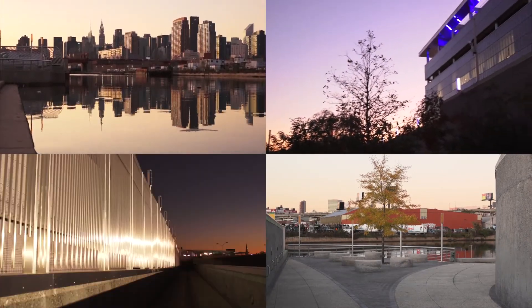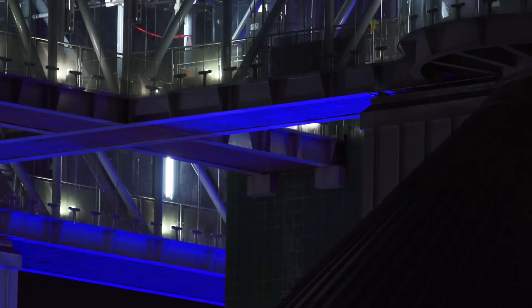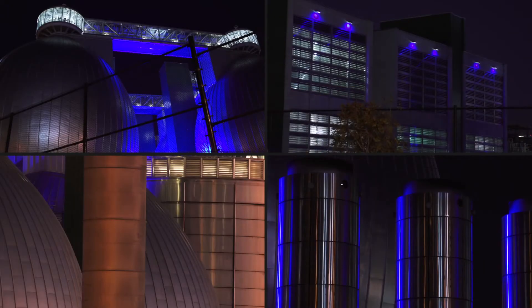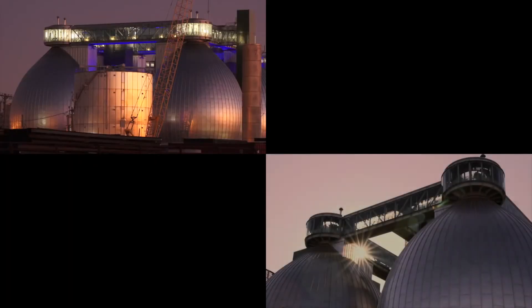They didn't initially pick L'Observatoire — the great lighting designers, Hervé Descaux — but the Department of Environmental Protection thought that L'Observatoire was so good that they hired them anyway. And they did all of the fabulous blue lights that you see at night.